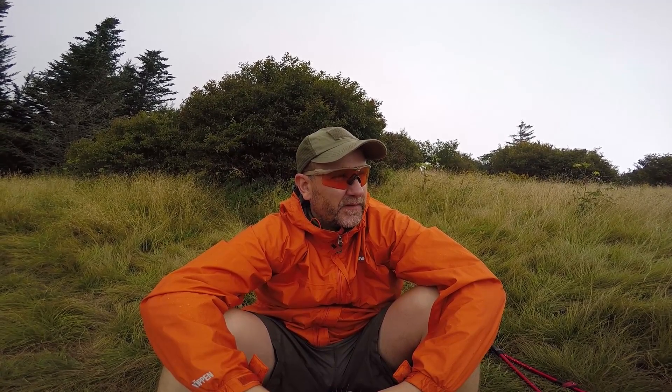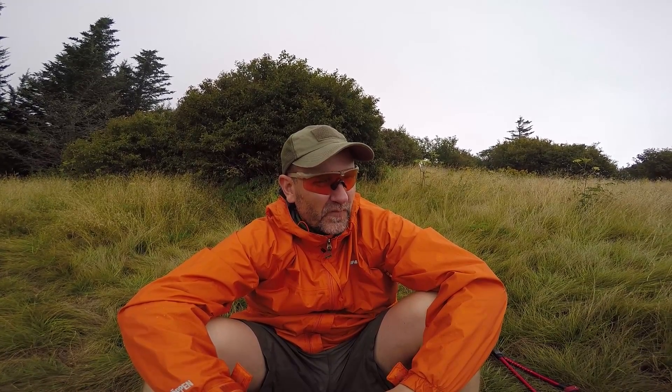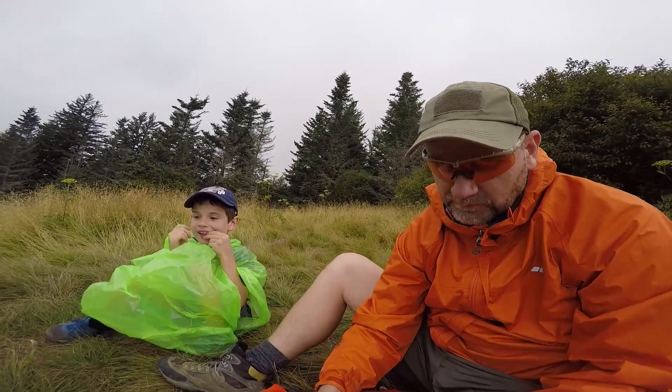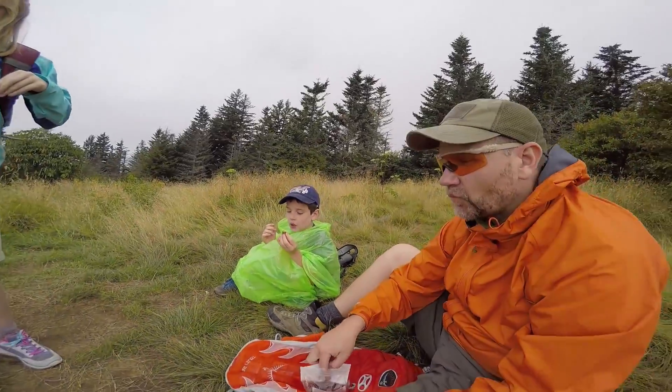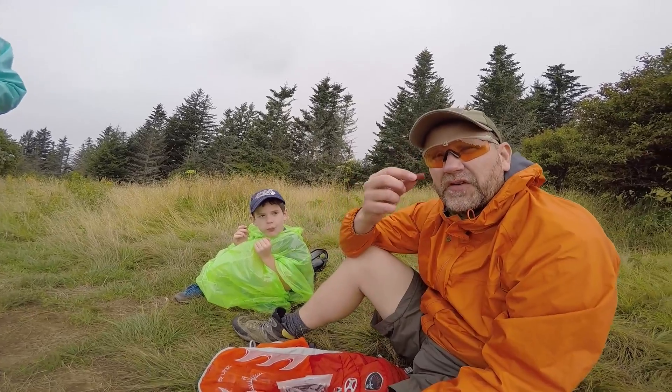We made it to Andrews Bald and now we're taking a break. We're eating some pudding. Hiking 1.7 miles through forest and terrain after having an eight-millimeter kidney stone lasered — what, two weeks ago? And then someone comes running over yelling turkey jerky. I want my turkey jerky! I love the turkey jerky.